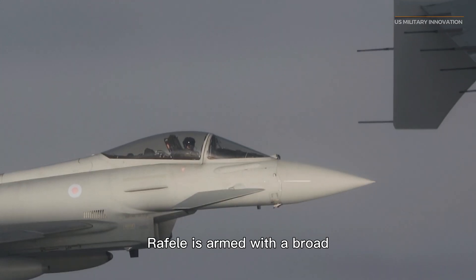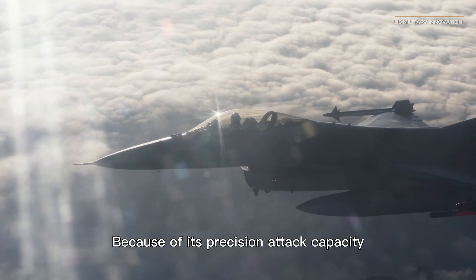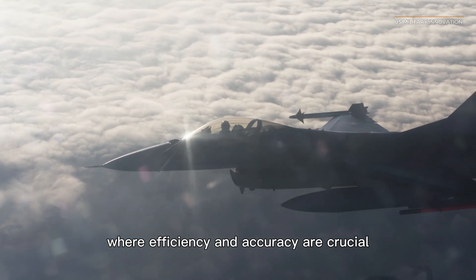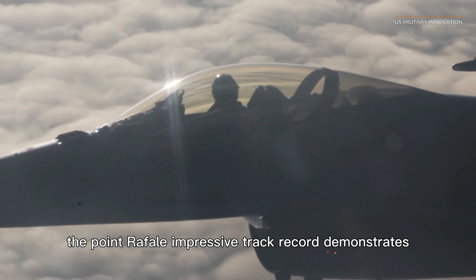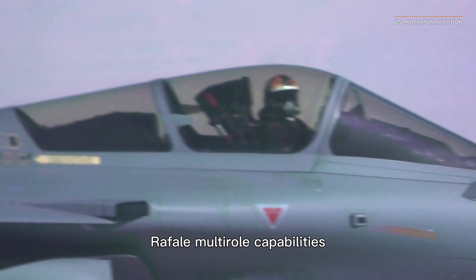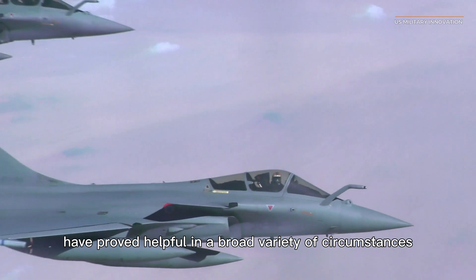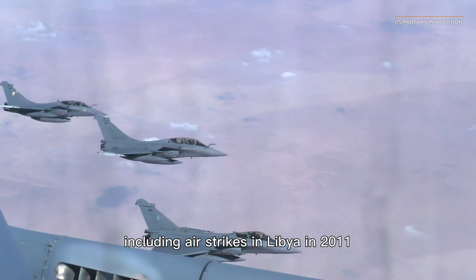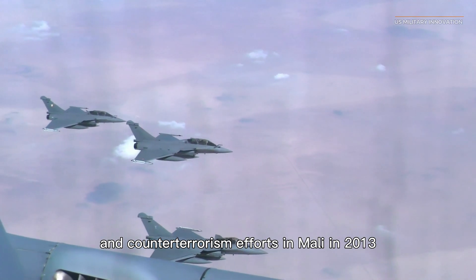The Rafale is armed with a broad variety of precision-guided munitions, making it an essential tool in modern warfare where efficiency and accuracy are crucial. Its impressive operational history includes a major role in French military operations, such as air strikes in Libya in 2011 and counter-terrorism efforts in Mali in 2013.